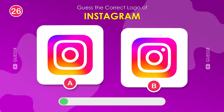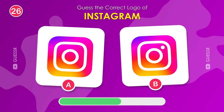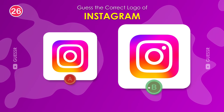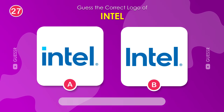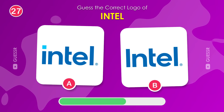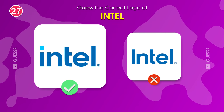Where is the one and only Instagram? On the right. Next up, we have Intel. Can you spot the correct logo? Yes, the left one.